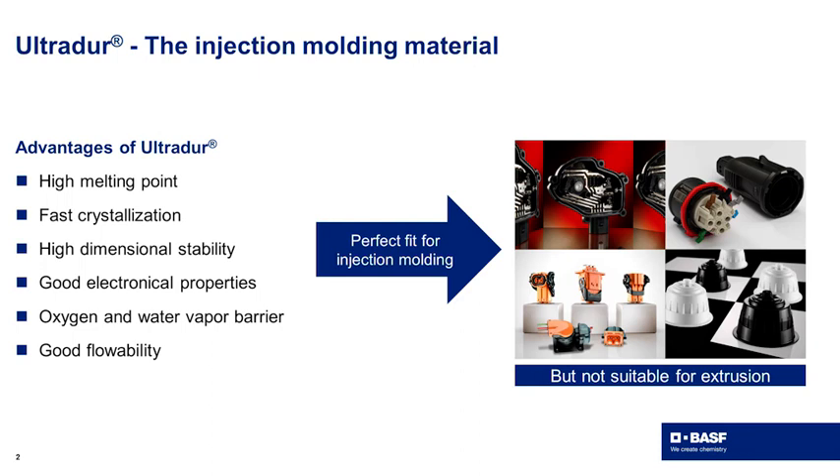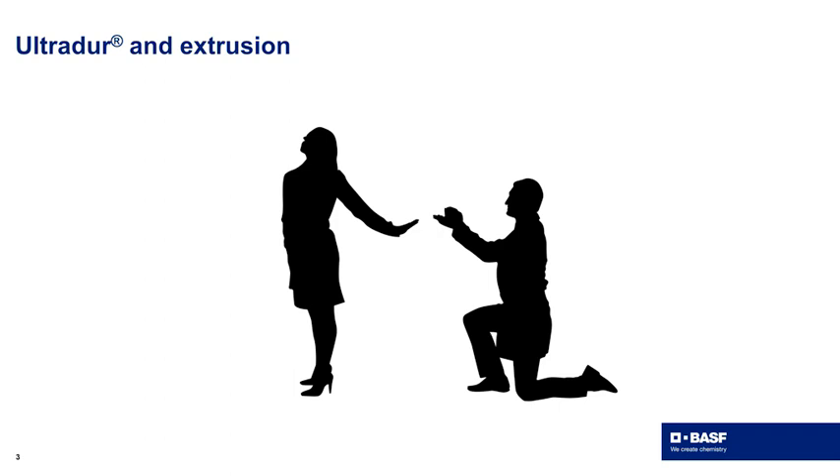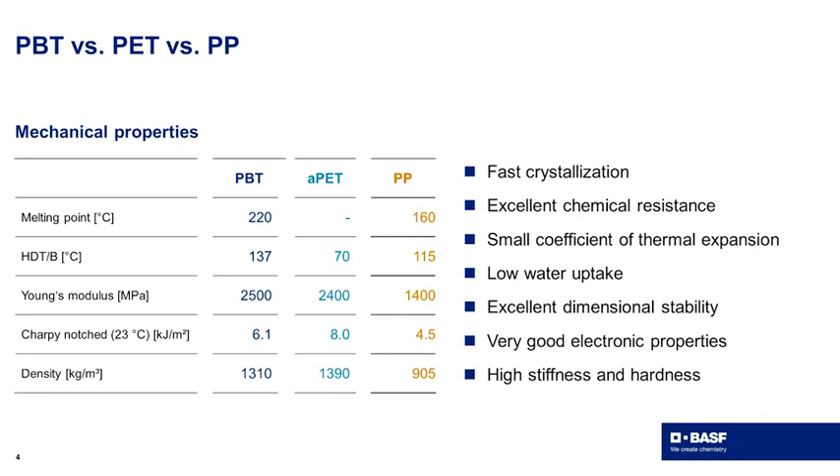But PBT is not suitable for extrusion. The poor situation is that our UltraDur admires extrusion but cannot reach it. So of course we want to help UltraDur overcome this issue and place it alongside well-known extrusion materials like PET or polyolefins, while retaining the advantages UltraDur delivers.